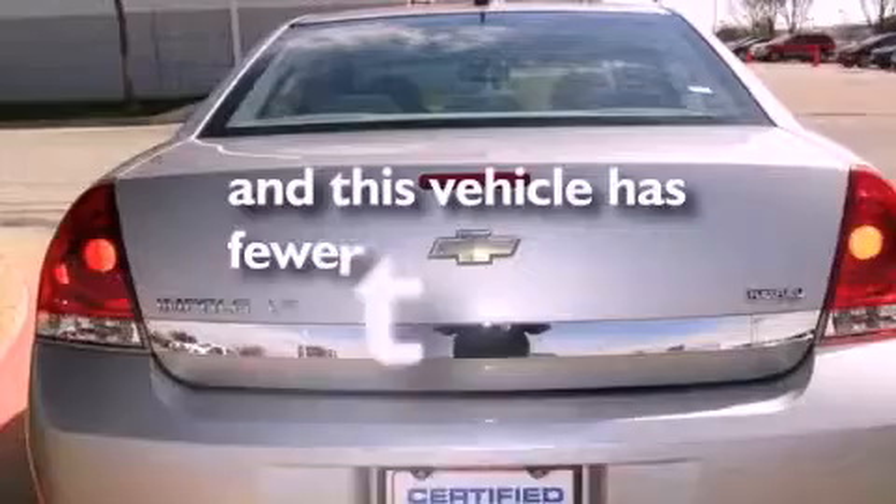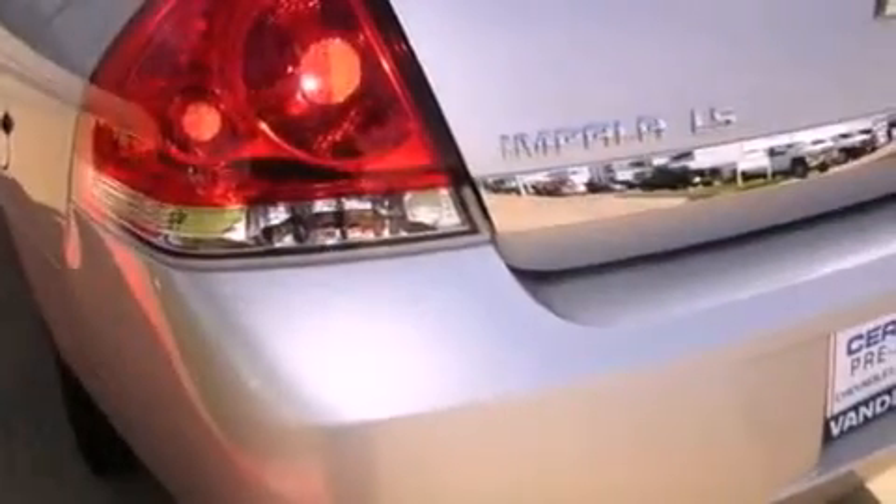This vehicle has less than 46,000 miles. With an EPA estimated rating of 29 miles per gallon on the highway, fuel efficiency does not take a back seat.